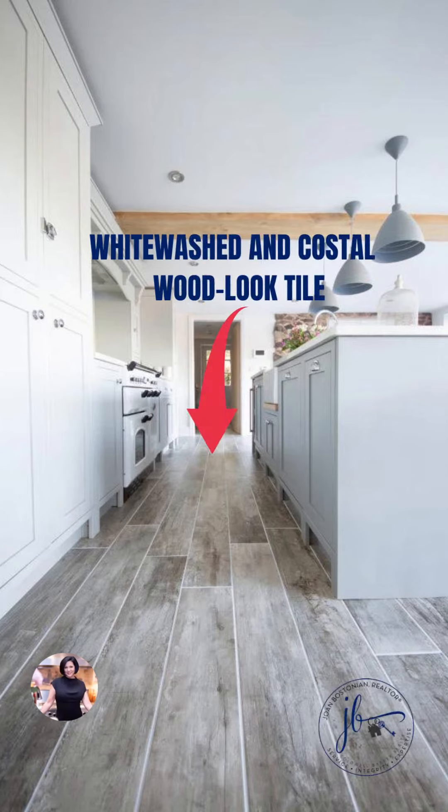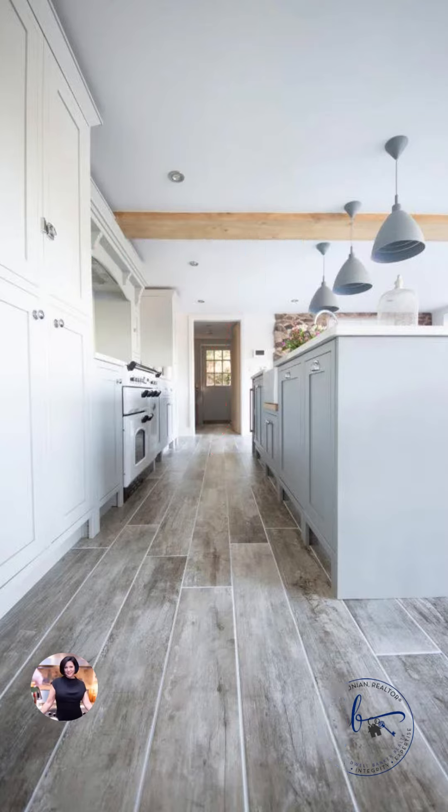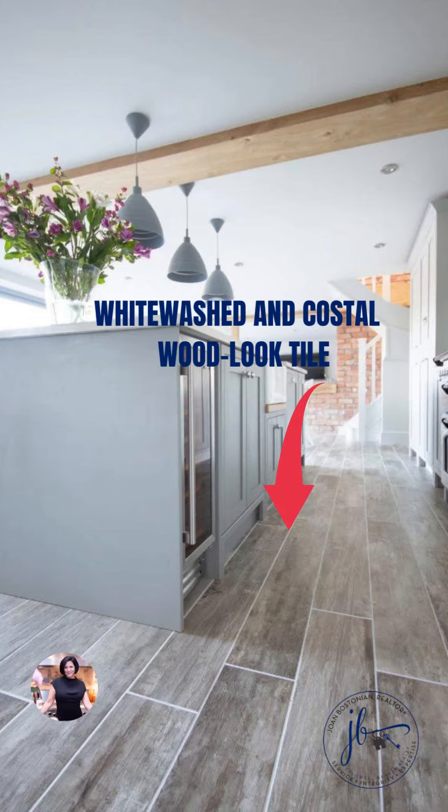If you're looking to create a light and airy feel to your home, then the whitewashed and coastal wood look tile floor trend is for you. The distressed look of this wood effect tile also provides a forgiving surface for everyday busy homes.